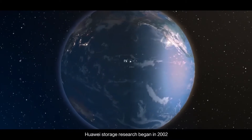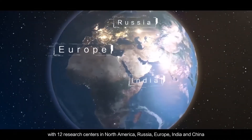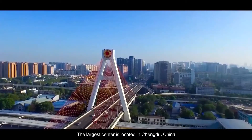Huawei Storage Research began in 2002 and is now a vast and powerful research network with 12 research centers in North America, Russia, Europe, India, and China. The largest center is located in Chengdu, China.